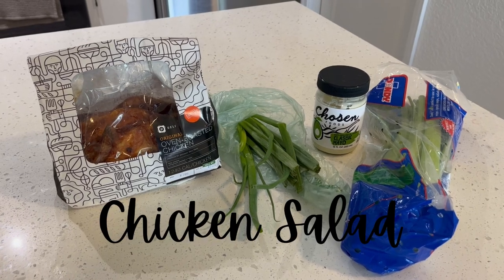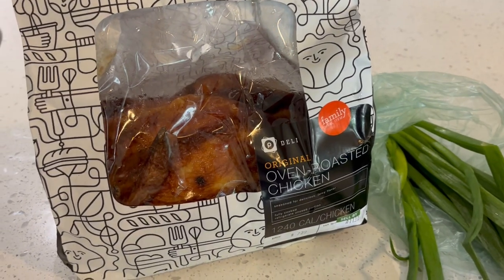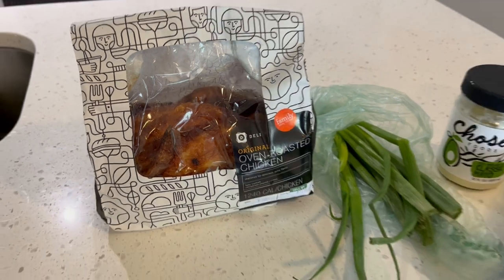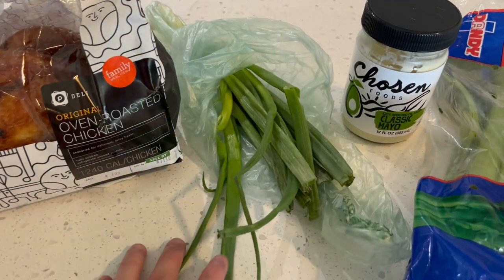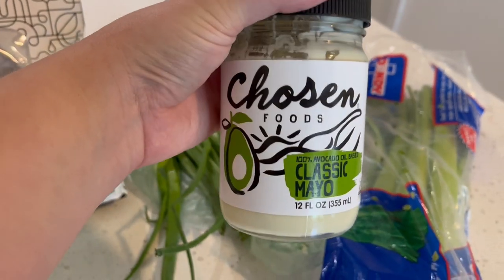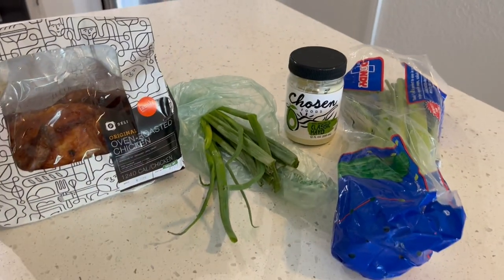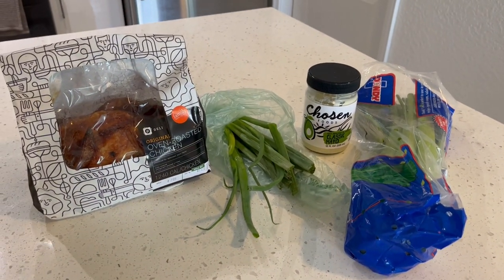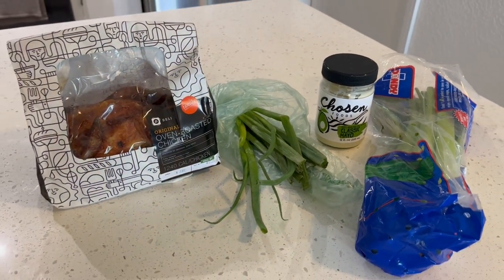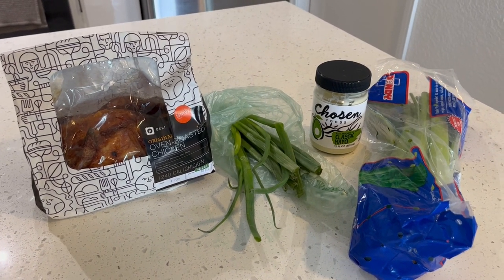One of my meal preps this week is some chicken salad. I have this rotisserie chicken that I'm going to shred up. You can also save the skin and air fry it to make chicken skins. I'll shred that up and then chop some green onion and celery. I like to use the Chosen Foods mayo — you can also use Primal Kitchen, Dukes, or whatever you like. Then season it with salt and pepper. This will be a grab-and-go snack or quick lunch idea.